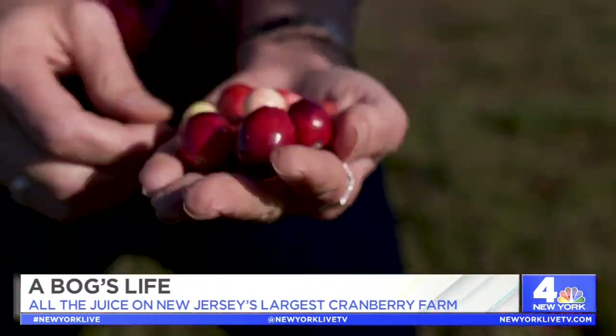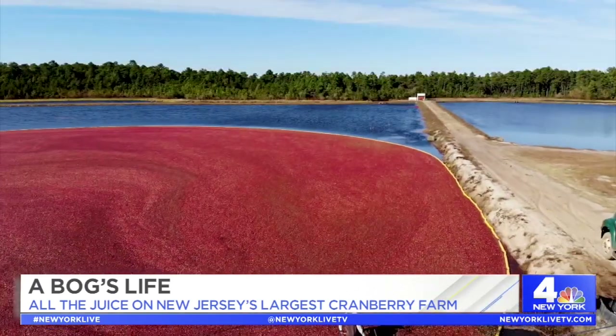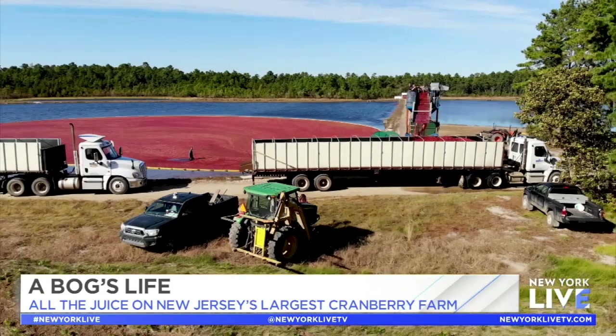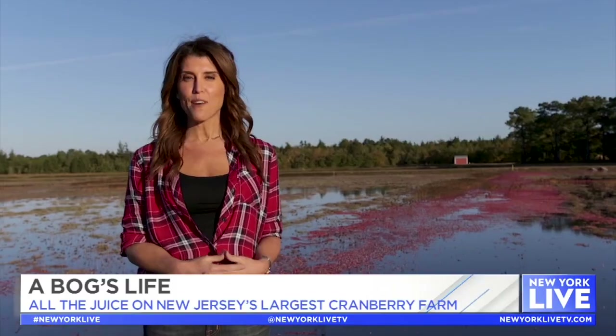Love them or hate them, cranberries are a staple of the holiday season, and it turns out New Jersey is one of only five states in the entire country to produce them. So we have come to Chatsworth in Burlington County to visit Pine Island Cranberry and see how it's done.